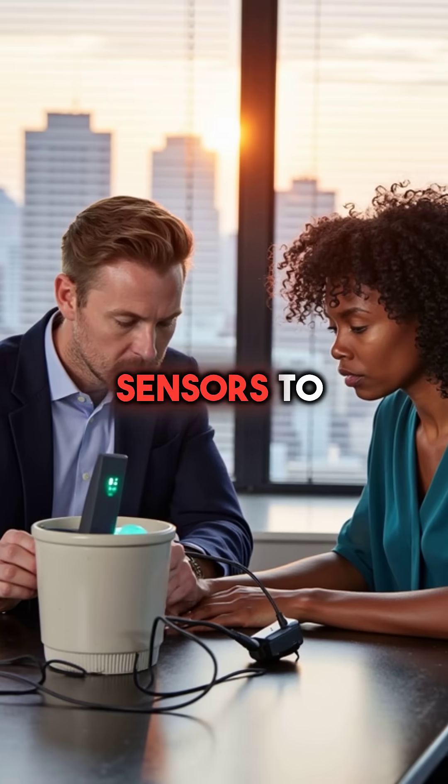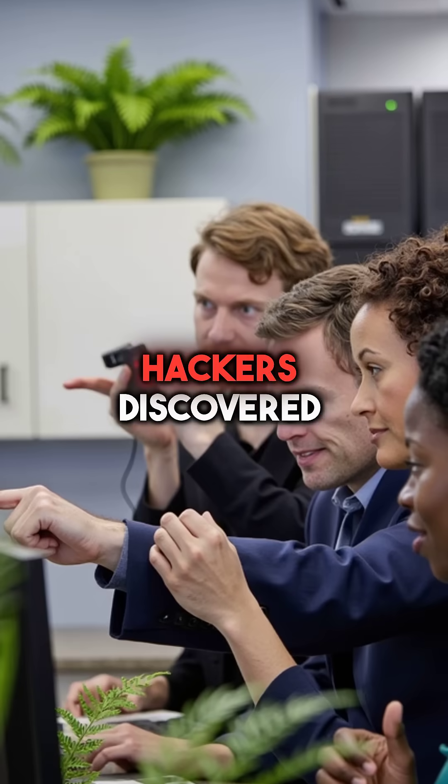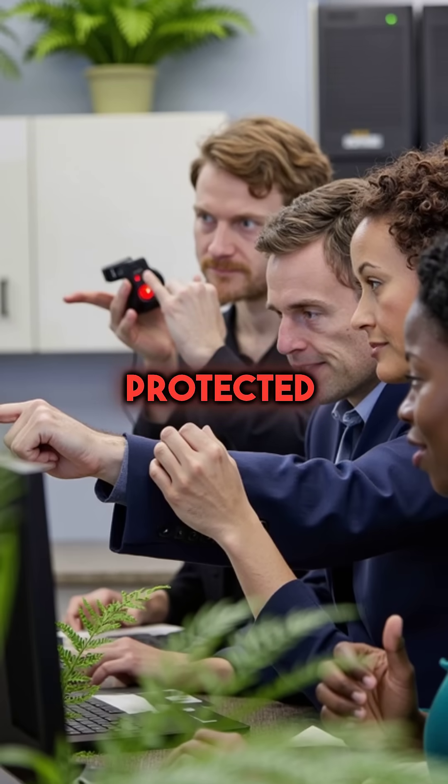Equifax had installed smart sensors to water their office plants, connected directly to the main corporate network. Hackers discovered these botanical security systems were barely protected.